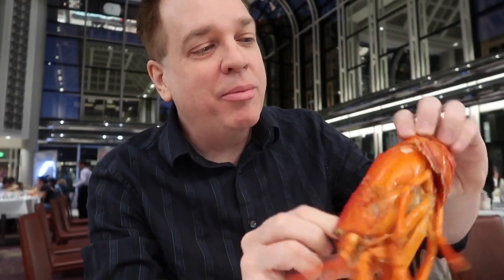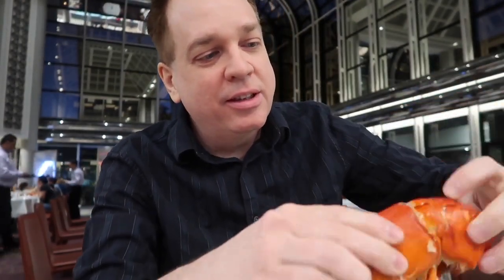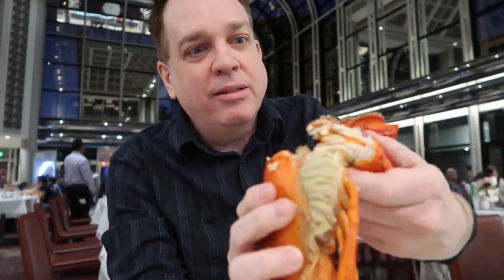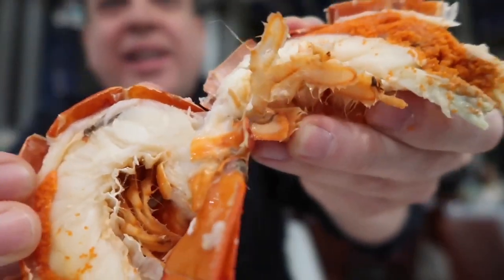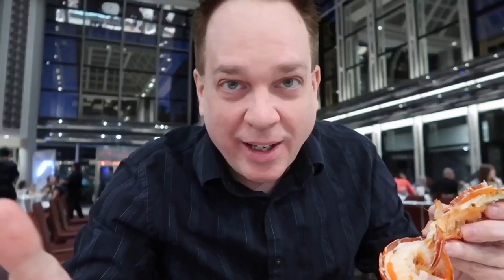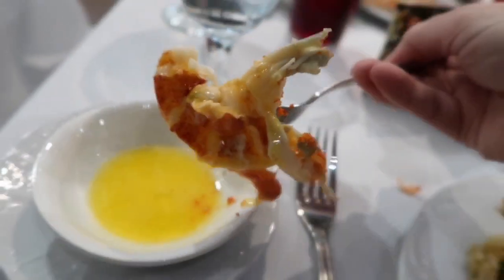I'm not entirely sure what to do with this lobster but I think I take the tail part off. Look at that lobster meat — and it's all you can eat! All right, I have my butter to dip it in.